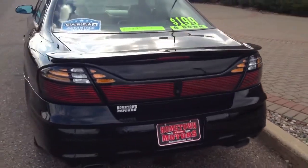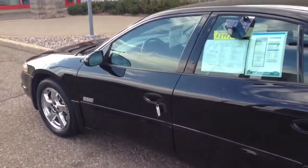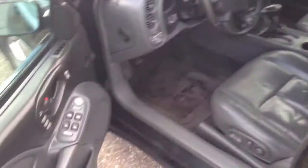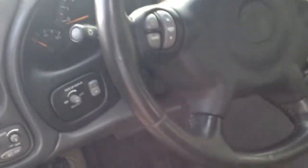Power windows, power door locks, power mirrors, memory seat on the driver side, full leather interior — super clean. Power seats, heads up display, and a leather wrapped steering wheel with stereo controls.